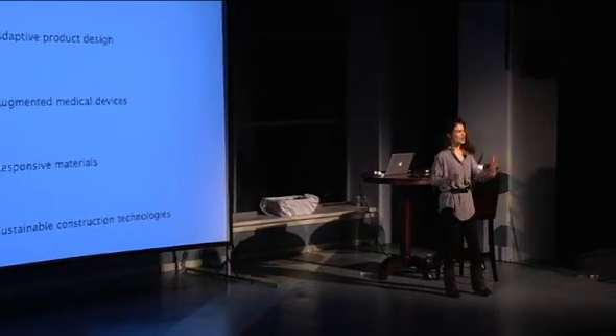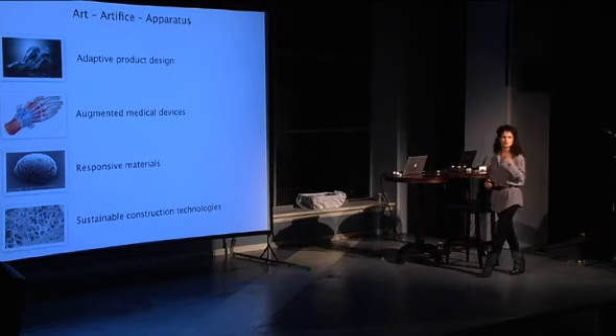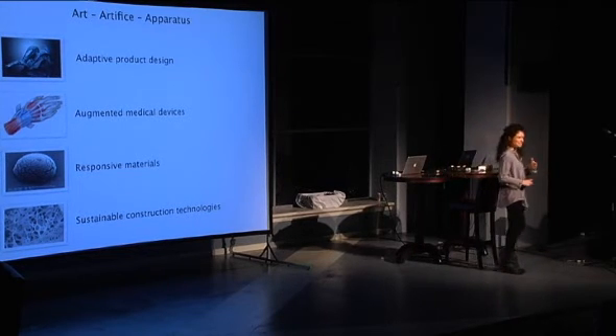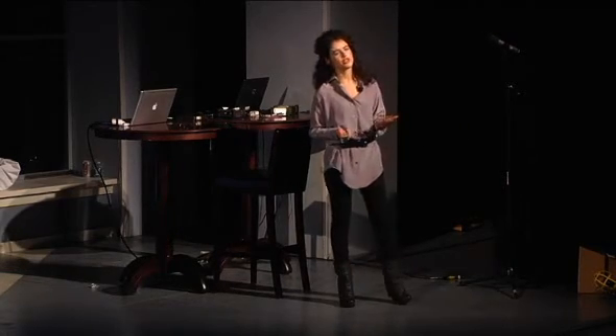What I've tried to show is a range — a brief plethora of projects that move from art to artifice to apparatus, from art to design to technological innovation. The one point I'd like you to take away is to think of an idea as a designer and then apply that idea on many levels and many disciplines. In this instance, the idea of material variation and property variation across a product — whether it is a medical product, a piece of furniture, a new material, or a new technology — all follows the same system or rules applied to the system.